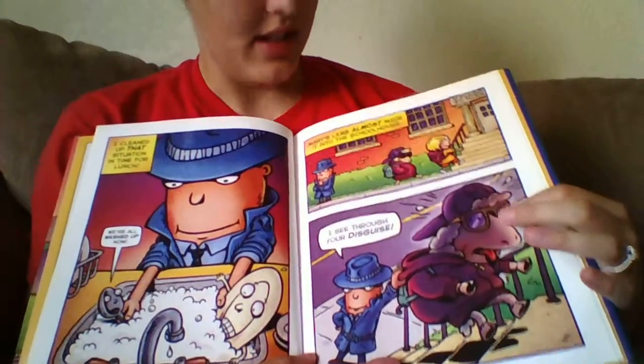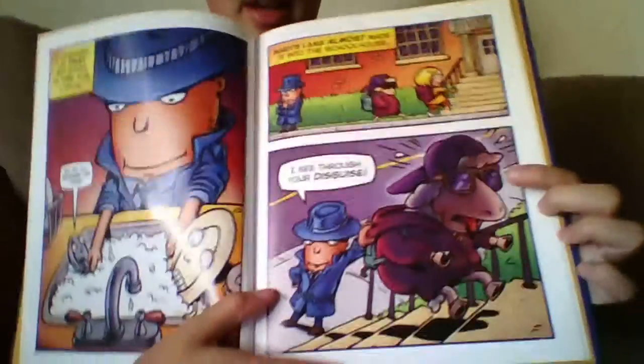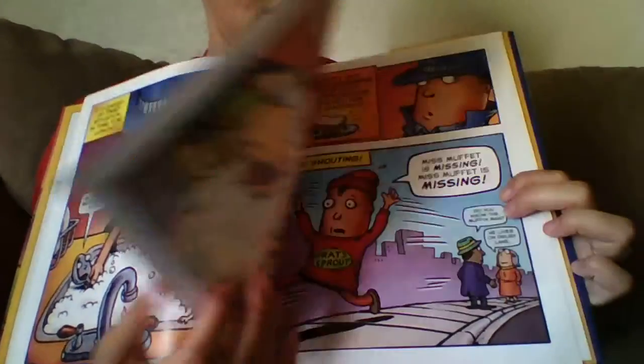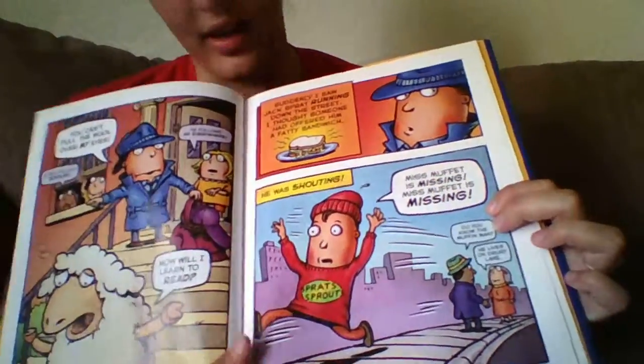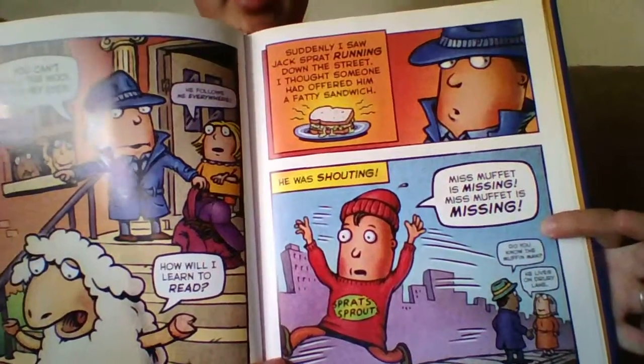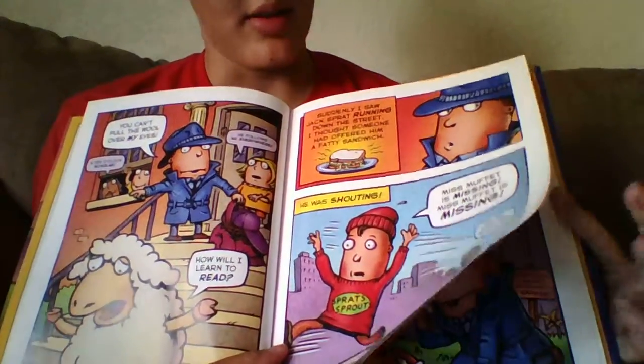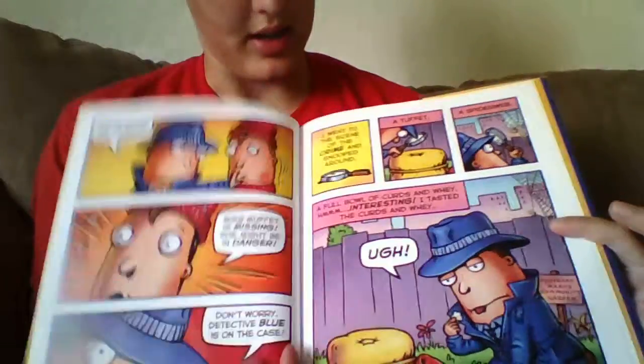Here you see Mary's lamb, and it says she almost made it to school, but he can see through her disguise. And then all of a sudden you see Jack Spratt running down the road saying that Miss Muffet is missing. So there is another nursery rhyme put into it.